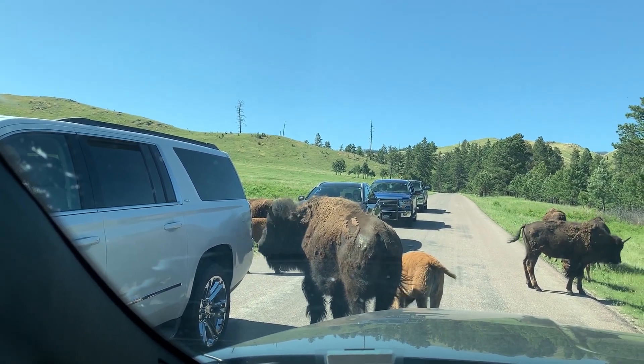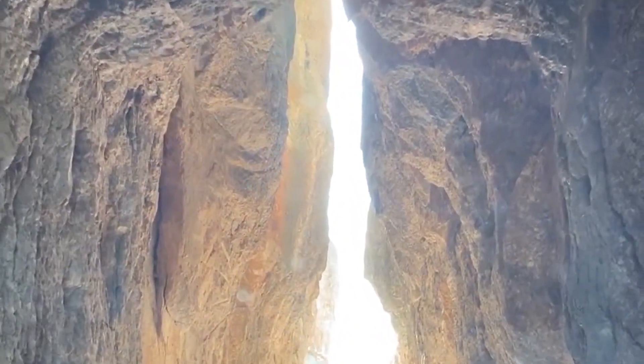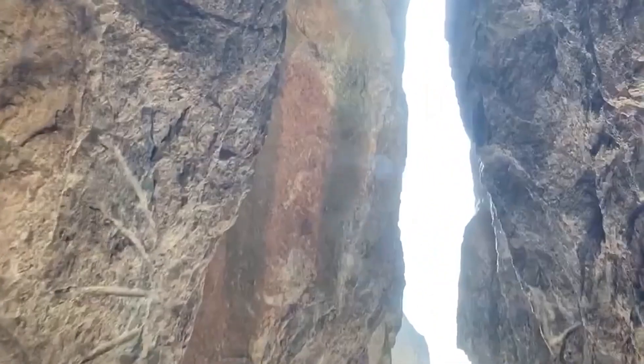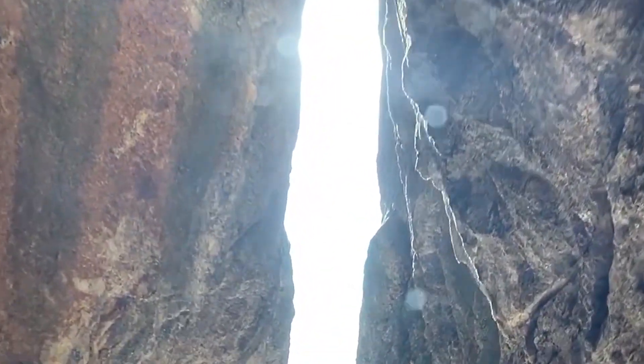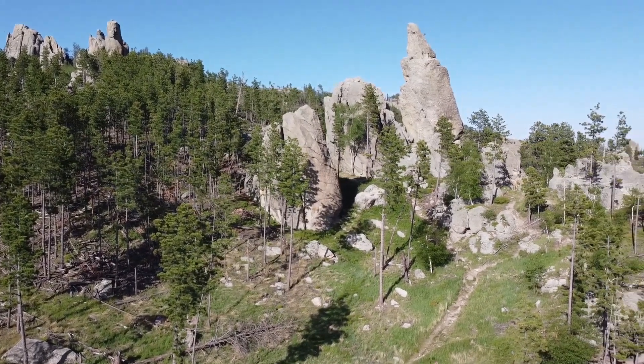After seeing lots and lots of buffalo, we took another scenic route, this time along Needles Point Highway. This clip here is at the high point of the highway where we drove through this super tiny tunnel and then opened up to see this amazing view.